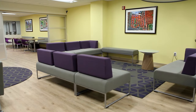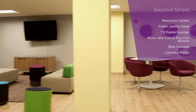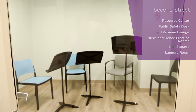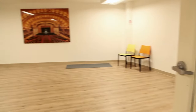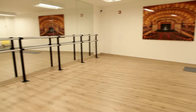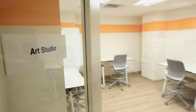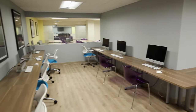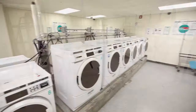On the basement level you'll find a large TV entertainment and game lounge, as well as two music practice rooms, a dance studio, an art studio, and a study room with computers. You'll also find a bike storage room and laundry room.